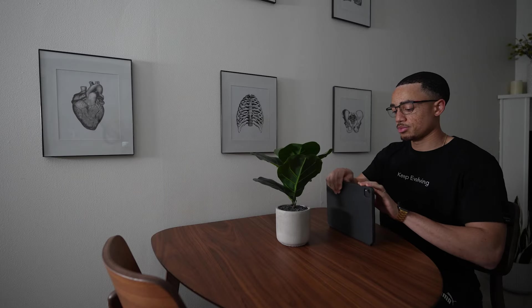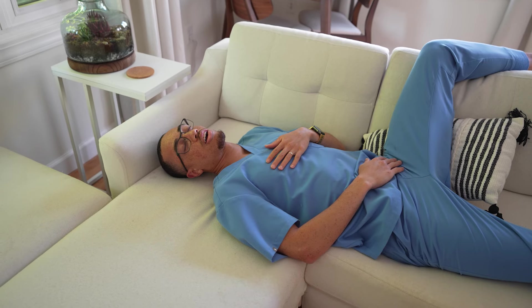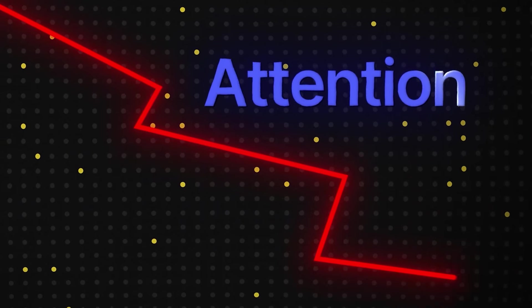The second prong is sleep — the unsung hero of productivity. Studying into the late night may seem like a badge of honor, but chronic sleep deprivation is your enemy. When you're sleep deprived, your attention span plummets, your ability to learn new things suffers, and you're more likely to make careless mistakes. Aim for seven to eight hours of high-quality sleep each night. Consider it an investment in your academic performance.